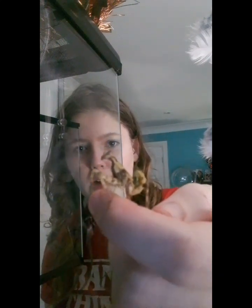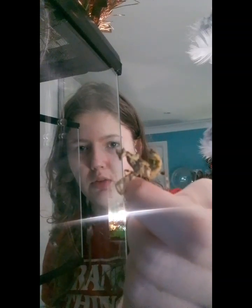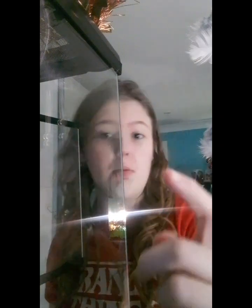He likes to jump a lot, but I love him a lot. A lot of people don't like insects but I love insects — I would take any insect you give to me. He's really sweet and his name is Kevin.